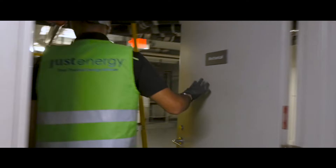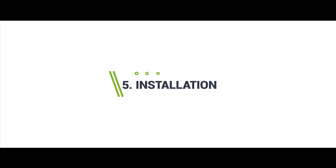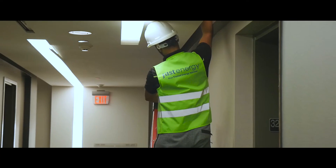Step 3: Install Plan. We conduct a final walkthrough. Step 4: Utility Rebate Approval. Step 5: Installation. A new lighting system is installed.